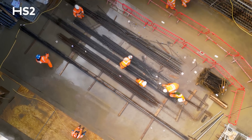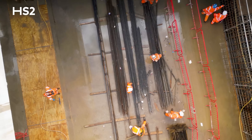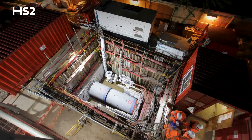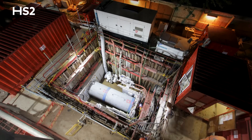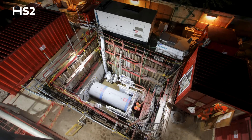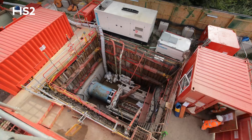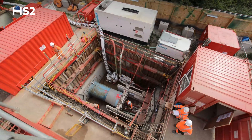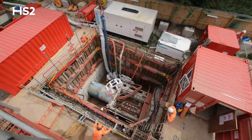We'll need to divert a series of utilities as we build this scheme. We've just concluded our ninth tunnel underneath the live Great Western Main Line, creating nine utility corridors to divert 19 different utilities that currently run through the local road network.